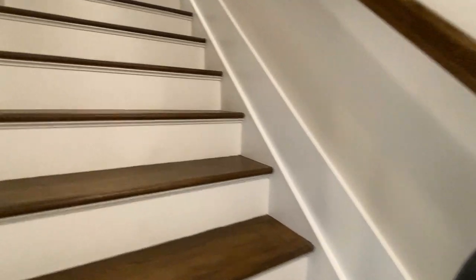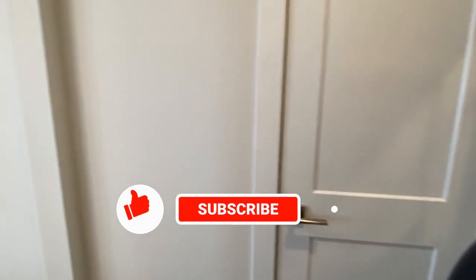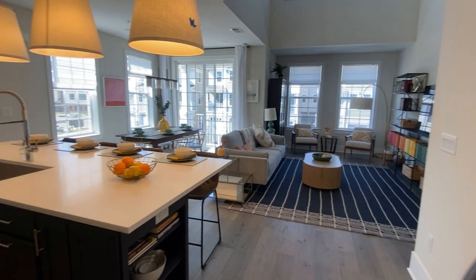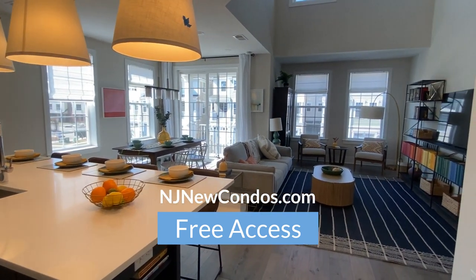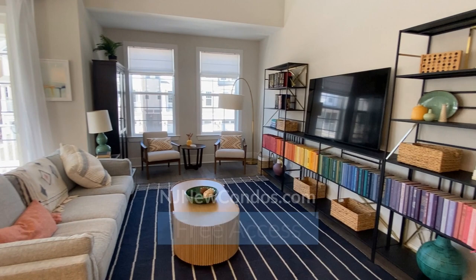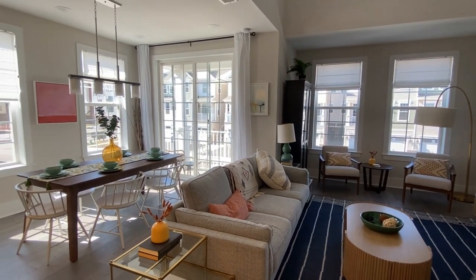Today I'm excited to take you on a fantastic new construction tour. But before we dive into the details, don't forget to subscribe to my channel so that you won't miss any future new construction or resale condominium and townhome developments. If you're in the search of a new construction condo or townhouse, be sure to check out my website njnewcondos.com. There you can search for new construction condos and townhomes in Union and other counties based on your own criteria. And as a bonus, registrants will receive my free report on the first 10 questions that any buyer should ask a new construction sales agent.